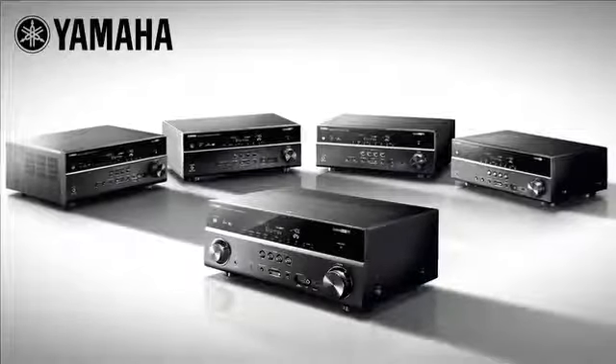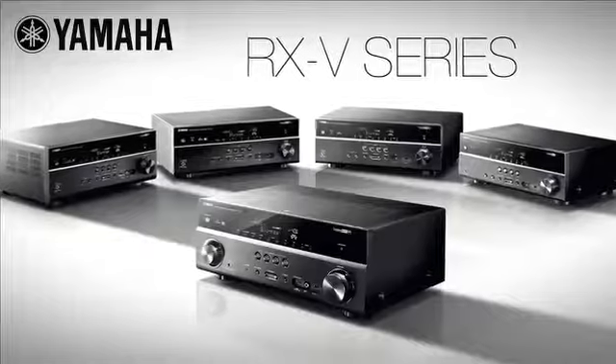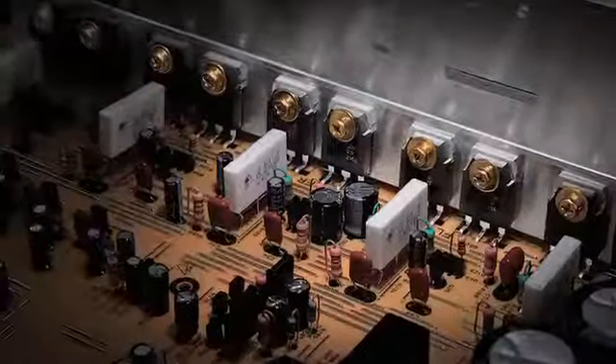When considering an AV receiver for a home theater, take a look at the RX-V series lineup, where all models support 4K video, along with high-resolution audio formats, and discrete power amplification to deliver the natural sound you have learned to expect from Yamaha.